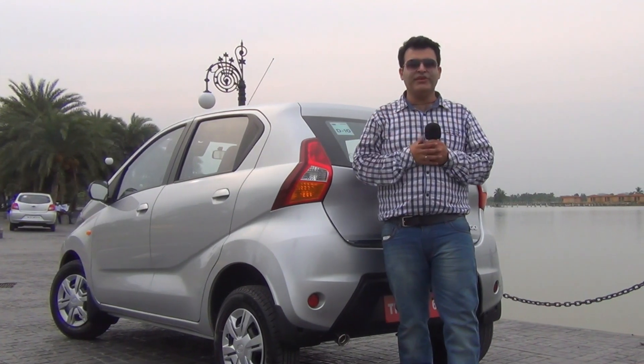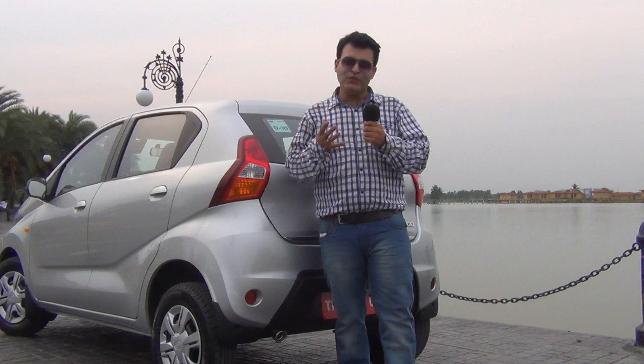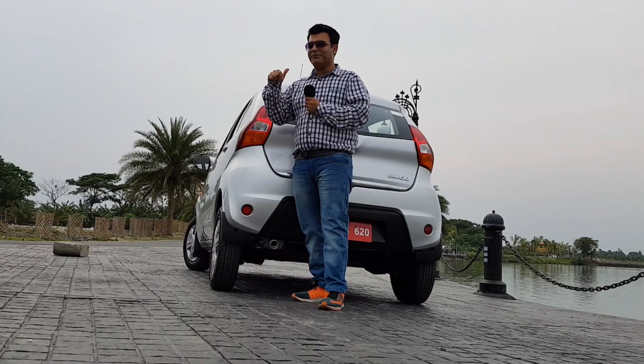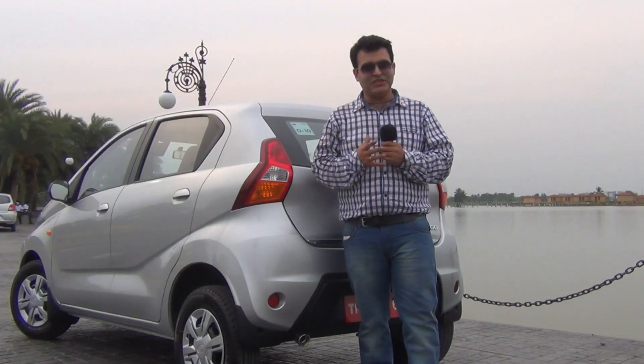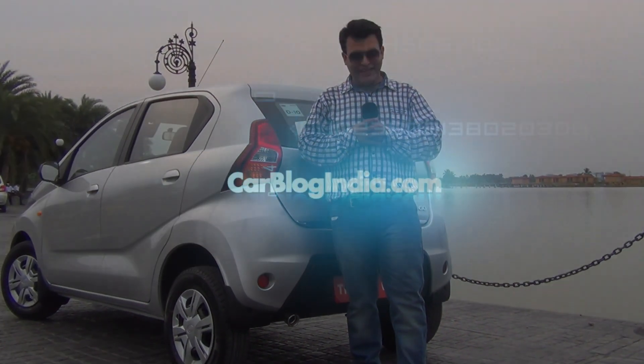That's what we think about the Ready Go. What are your thoughts? Do let us know in the comment section below. If you enjoyed watching this video, give us a thumbs up by pressing the like button. Stay subscribed for more videos from Carblog India. This is your host Rohit Khurana signing off — thanks for watching.